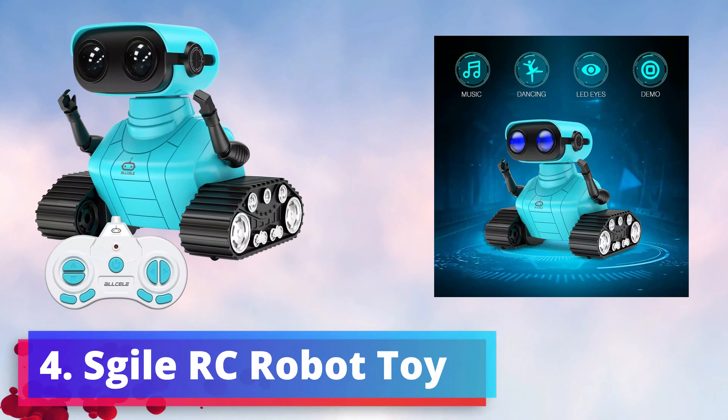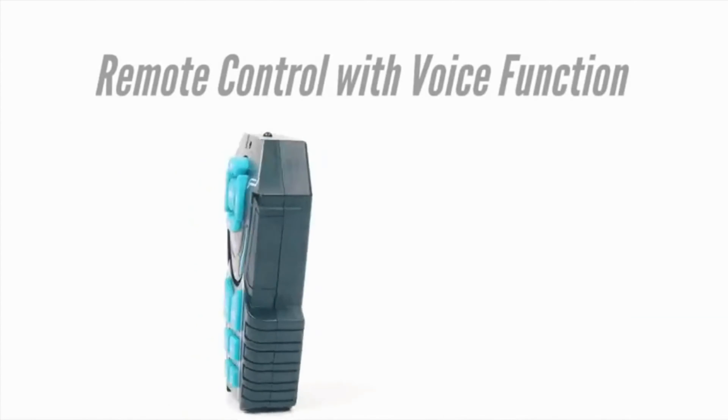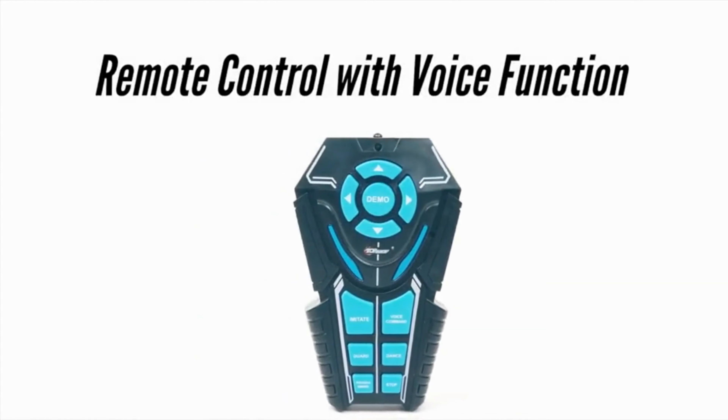5. Robot Dog Toy — the ultimate playtime companion for kids aged 3 and up. This delightful robotic marvel brings joy, learning, and entertainment together in one adorable package. The RC Dog Robot Toy offers an immersive experience that transcends traditional play. With its smart capabilities, it imitates animals and performs delightful dances, fostering creativity and sparking endless giggles. From its charming movements to its interactive features, this robot dog becomes a beloved mini-pet. Kids as young as 3 can easily guide their robotic friend's actions, developing hand-eye coordination and enhancing motor skills.